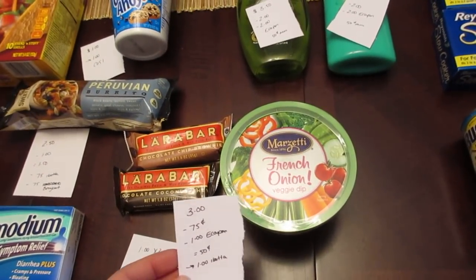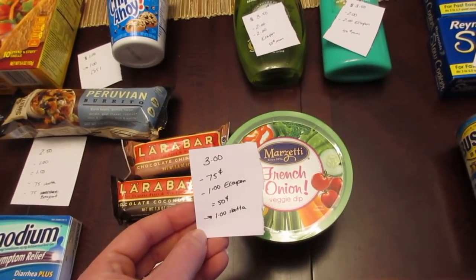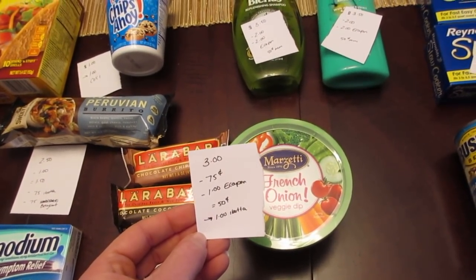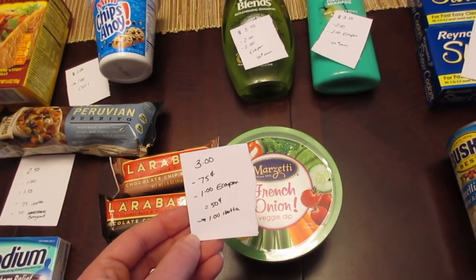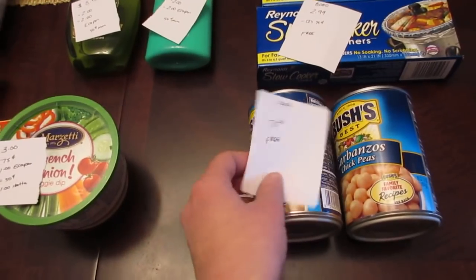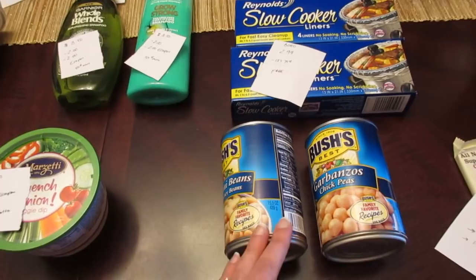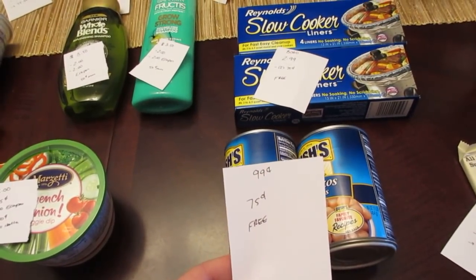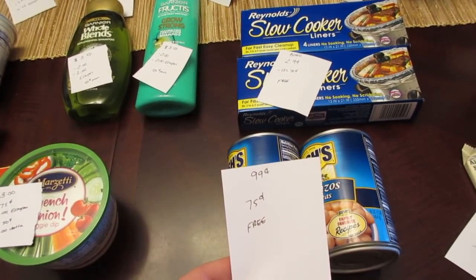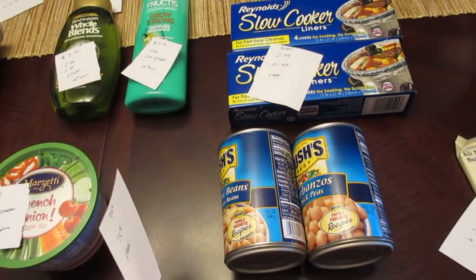The Marzetti veggie dip is $3.00. We have a $0.75 manufacturer coupon that doubles and a $1.00 e-coupon, so you pay $0.50. Then there is a $1.00 Ibotta rebate. The Bush's beans — the chili beans, the regular beans, they all count — I just went with the regular ones here. They're $0.99. We have the $0.75 manufacturer coupon from last week's insert, and that doubles up to the $0.99, making them free.